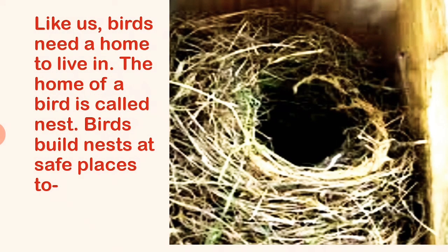Like us, birds need a home to live in. The home of a bird is called a nest.